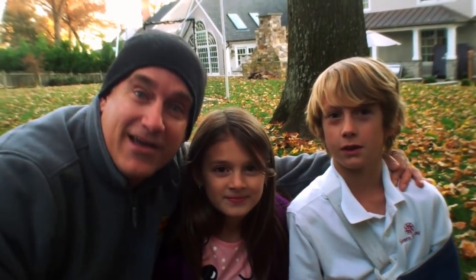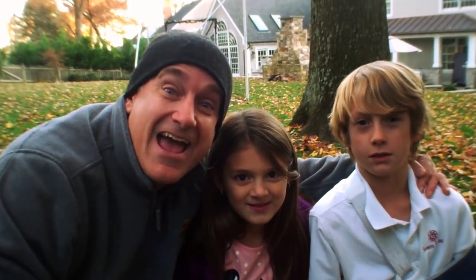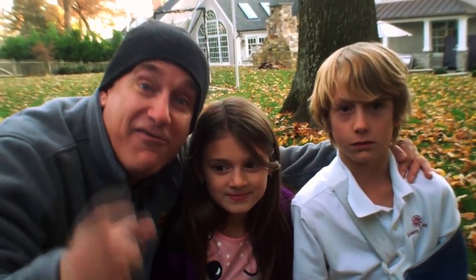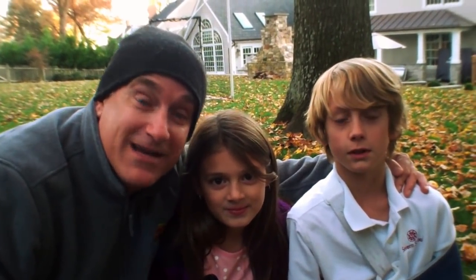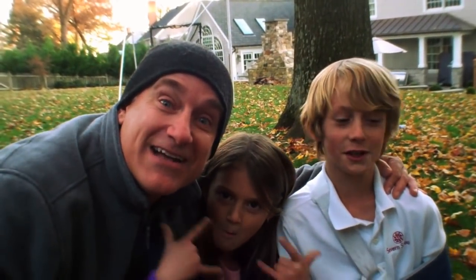All right, Animal Jammers, there you go. You learned about baby box turtles, about camouflage, and what it means to be an albino turtle. It's been an incredible day — fall fun here in Maryland. I'm Dr. B. I'm Isabella. And I'm Carter. And we are out. We'll see you next time!